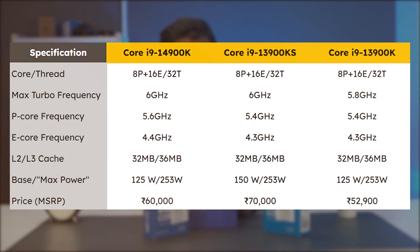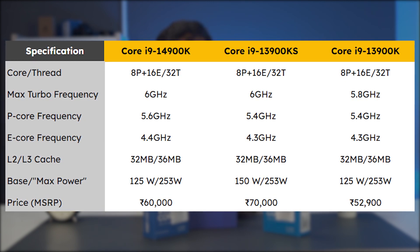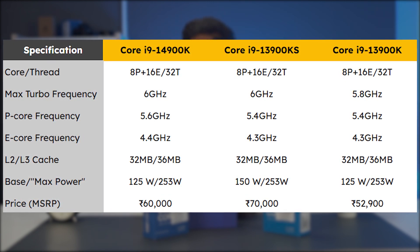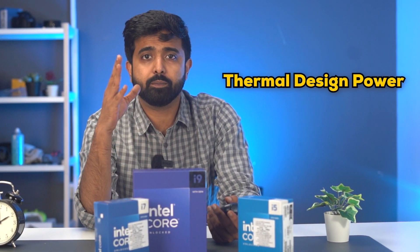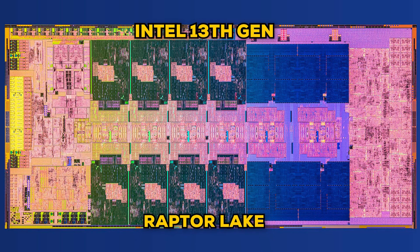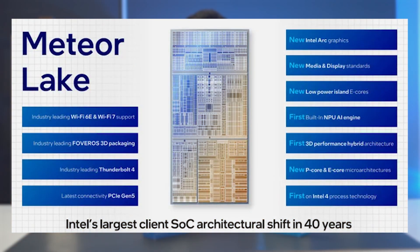A fun fact: if you start comparing the specs of the 13900KS and the 14900K, you'll actually realize they are kind of identical. Which brings us to the next question — what the hell is happening? I'll tell you in one word and three letters: TDP. Because if you really look at what's happening under the hood, it's pretty much the same architecture. These processors are not Meteor Lake.